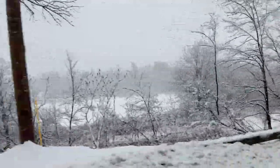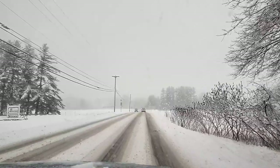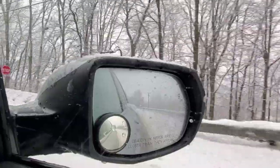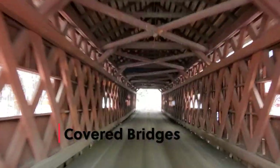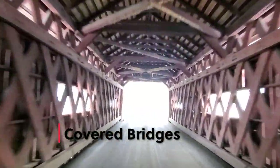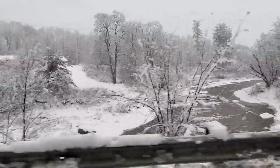So friends, I am going to see this today. There is a bridge here. The bridge is made on the mountain and the bridge is covered. Why are these covered? I will tell you later. So let's see.